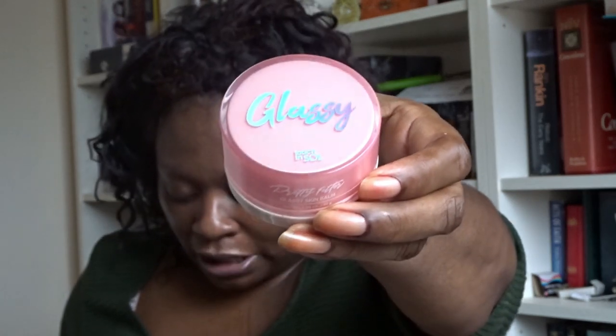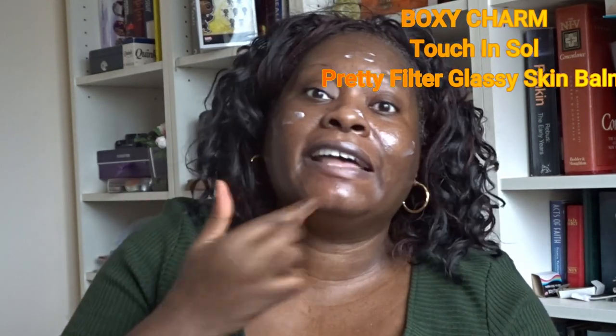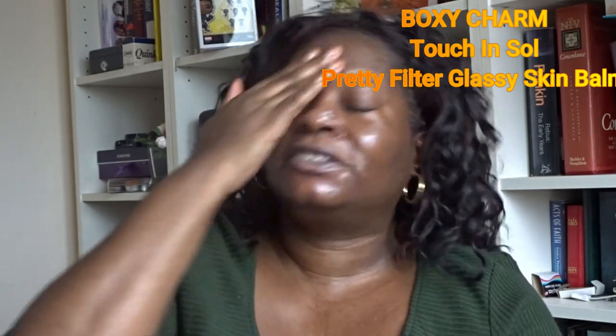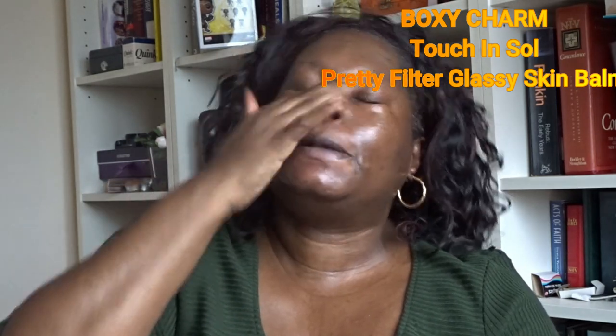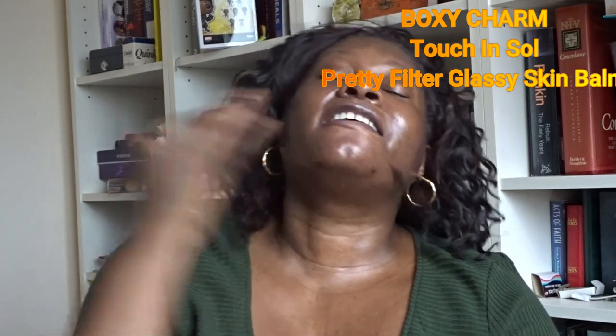I didn't get any face moisturizers — well, actually I did get one from Boxycharm. It's from Touch in Sol — a brand that seems to be popping up everywhere — and it's a Pretty Filter Glassy Skin Balm. I'm putting a little bit on now. They call it a balm but it's actually quite light, not as greasy as some balms I've tried. It smells nice, it's hydrating, and seems to last a long time.